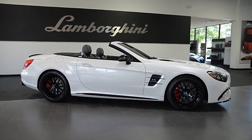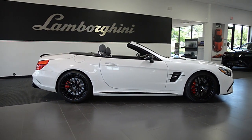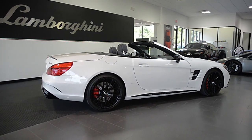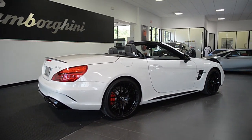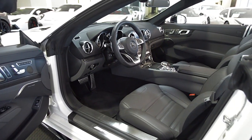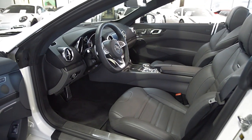Lamborghini Dallas proudly presents a 2019 Mercedes-Benz SL63 AMG Roadster, equipped with a 5.5-liter, 577-horsepower V8 bi-turbo engine and a 7-speed AMG Speedshift MCT transmission.